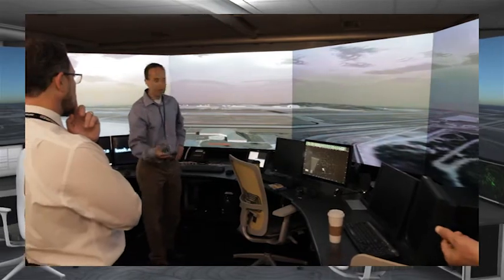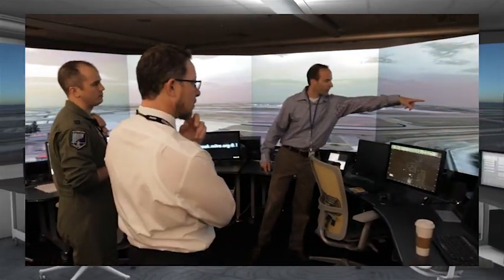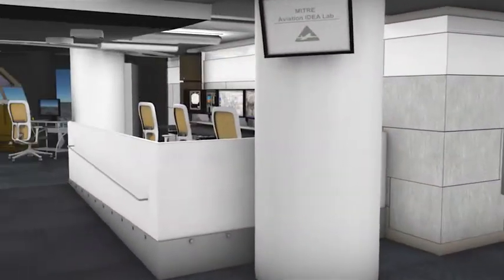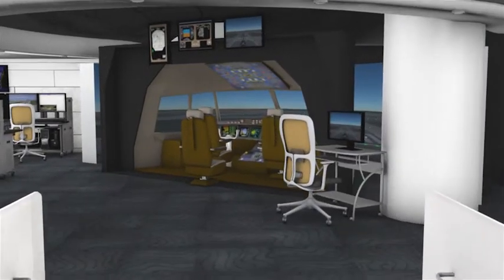All of the domains and related equipment in the lab are fully integrated, providing the capability to fly gate to gate. This involves integrating the cockpit, tower, and ATC domains in the lab in a shared environment.